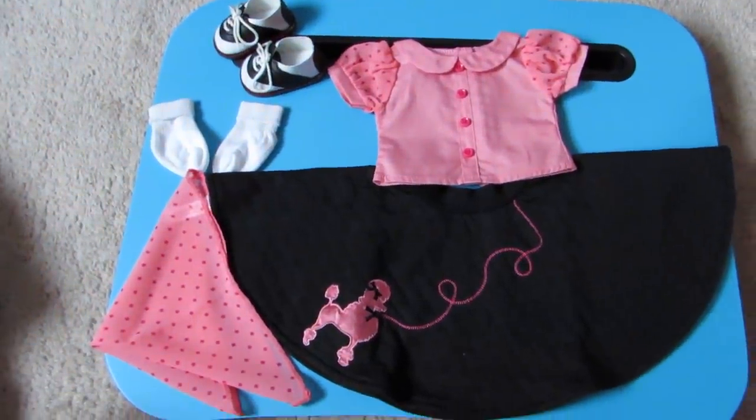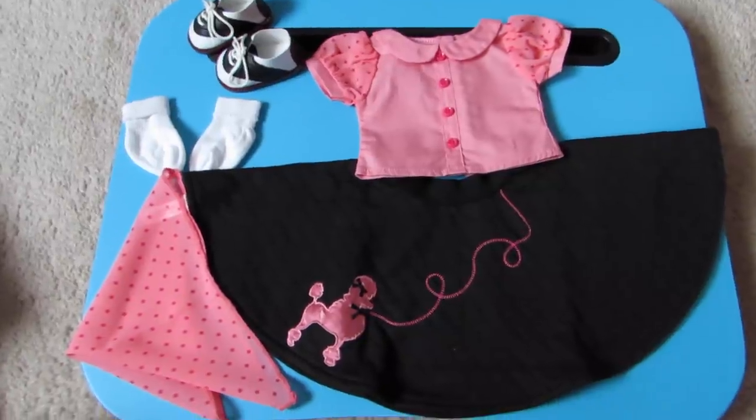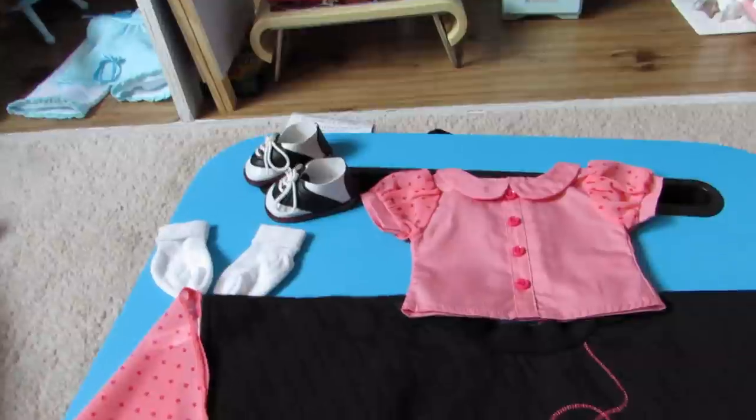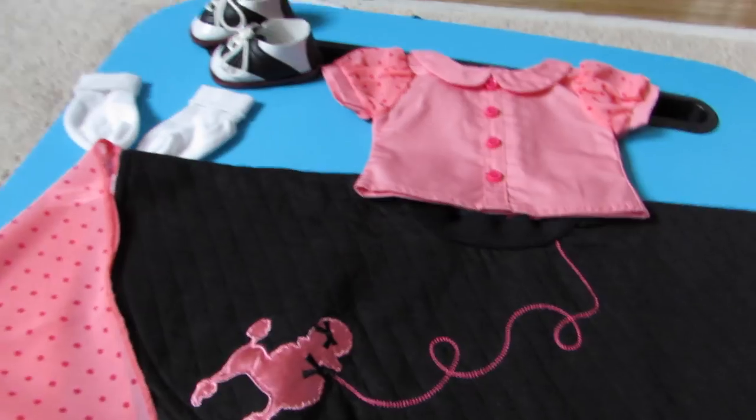Hello everybody, this is going to be a review of Mary Ellen's Poodle Skirt. It retails for $36,000 and it recently came out like yesterday, August 27th, but I might upload this later so it won't be yesterday anymore.